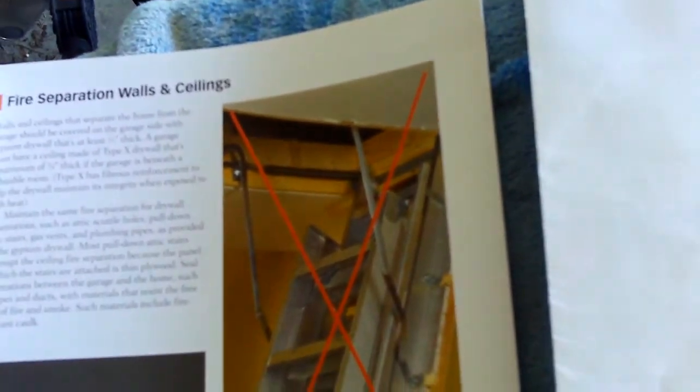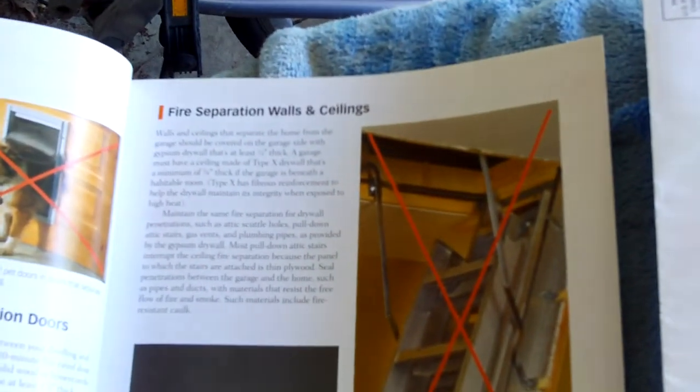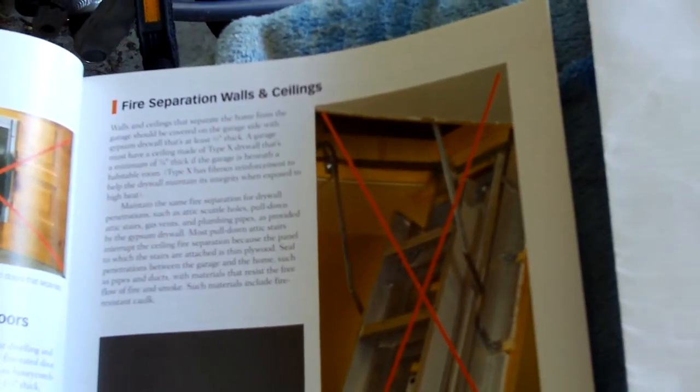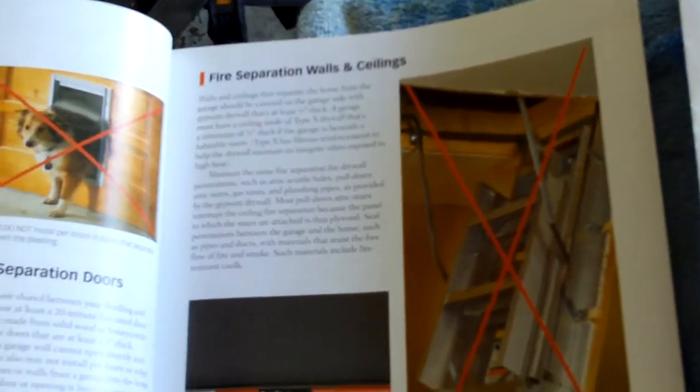Another thing to be wary of in garages is pull-down stairs. A lot of times they'll put pull-down stairs in and they'll have thin plywood — you can't do that because you're breaking the fire barrier. So again, you need fire separation with drywall or gypsum board between the garage and the living areas. This is Preston Sandlin from Home Inspection Carolina, thanks a lot.